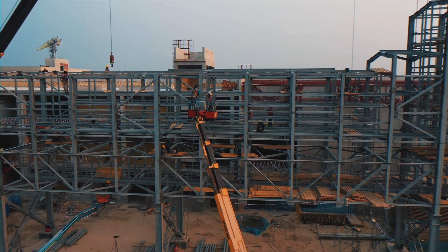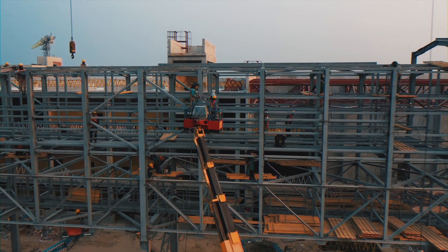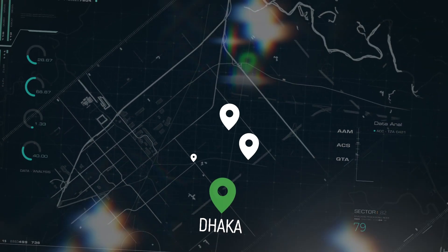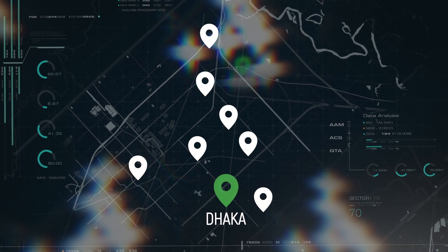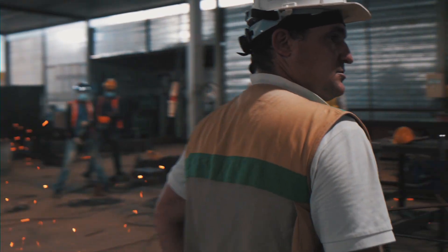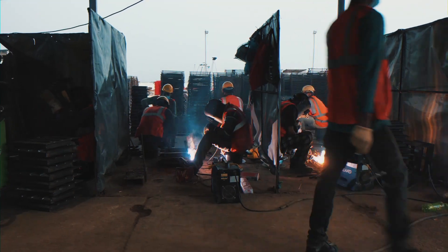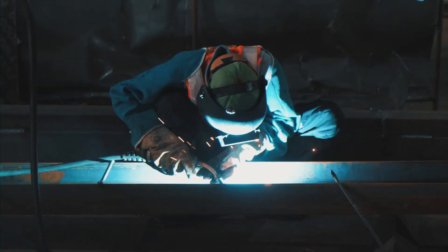In the autumn of 2021, our company started producing steel structures manufactured by seven factories in Bangladesh's capital city, Dhaka. Roineworld specialists, together with colleagues from the Bangladesh Atomic Energy Commission, performed direct supervision of manufactured steel structures, production process, and quality.